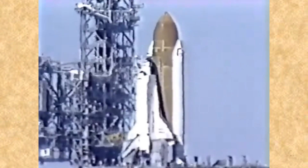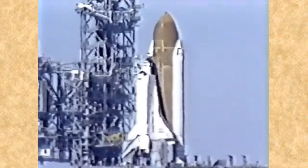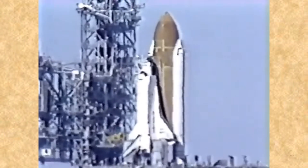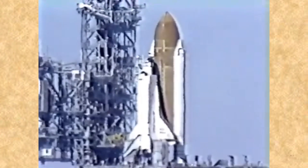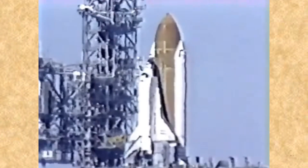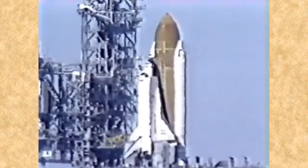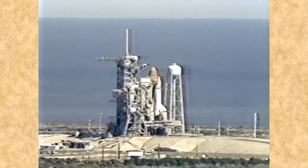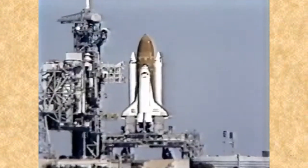The hydrogen burn igniters have been armed. These igniters will be fired at T-minus 10 seconds to burn off any residual hydrogen gas. T-minus 45 seconds and counting. The solid rocket booster flight instrumentation recorders have gone into the record mode. Coming up on the 30-second point in our countdown. T-minus 30 seconds and we've had a go for auto sequence start. The SRB hydraulic power units have started.